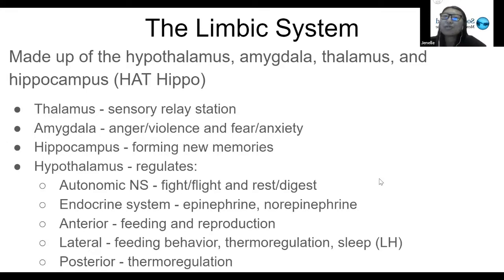The hypothalamus is also responsible for regulating the endocrine system. The major hormones associated with the hypothalamus and the endocrine system are epinephrine and norepinephrine.